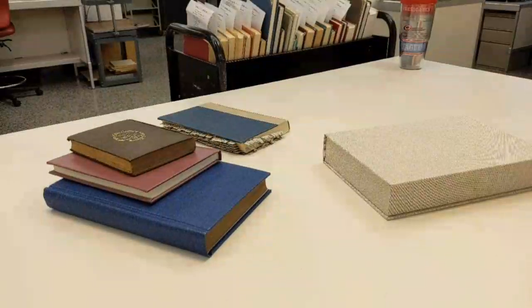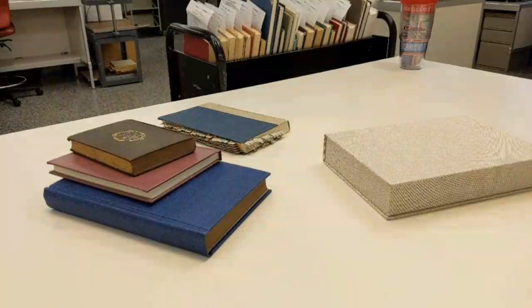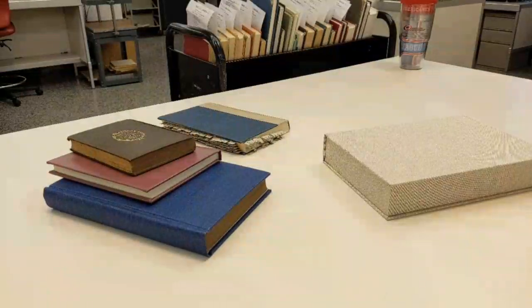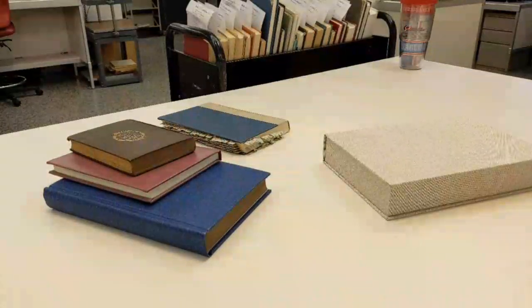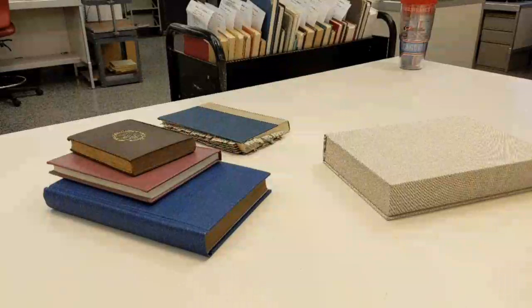What is the oldest, most valuable example you've worked on? In our special collections we have some very old items — I think 15th century. There's been a 15th century vellum sheet that we encapsulated here and built a nice box for.